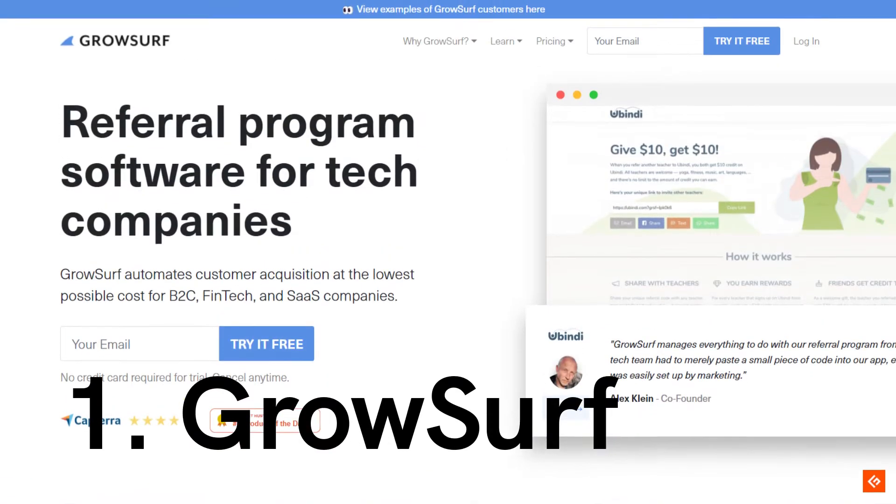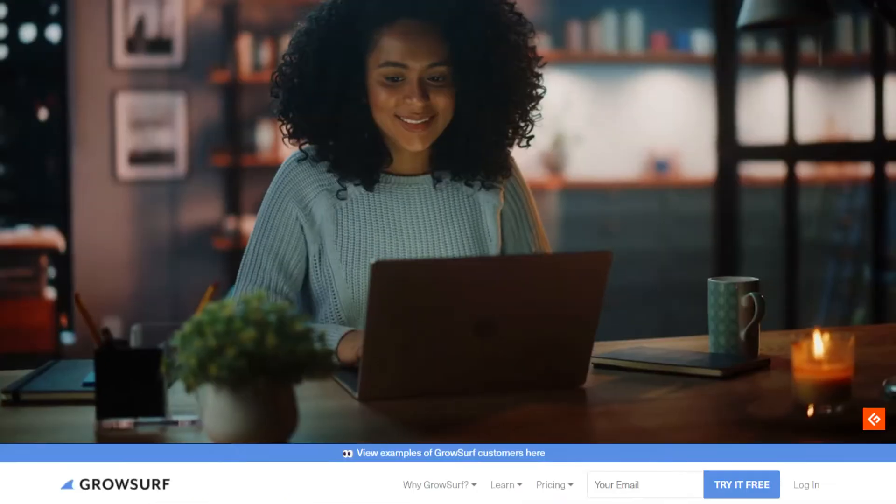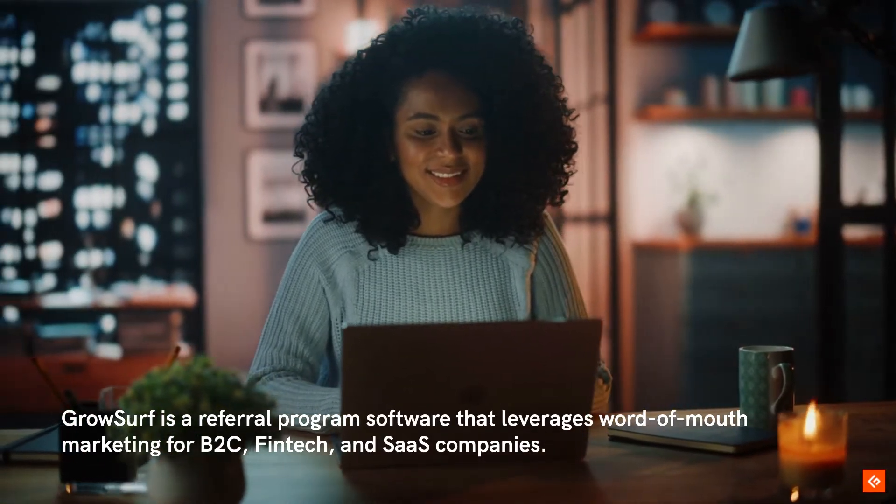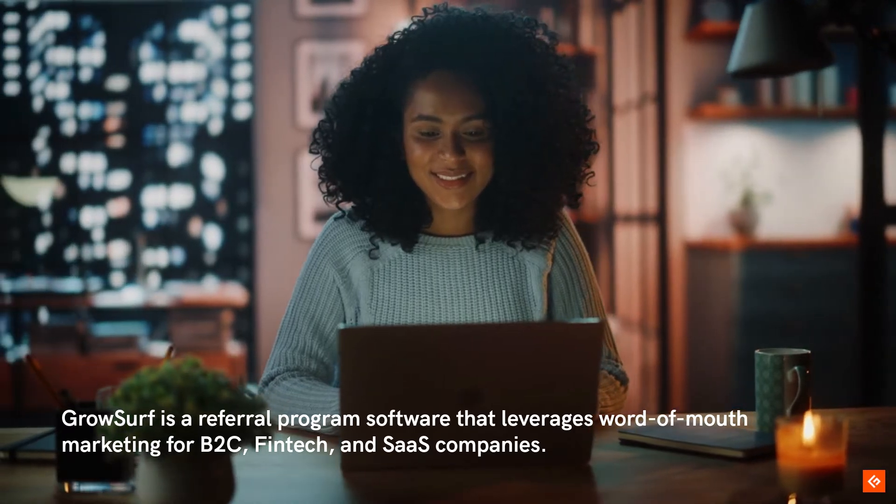1. GrowSurf. GrowSurf is a referral program software that leverages word-of-mouth marketing for B2C, FinTech, and SaaS companies.